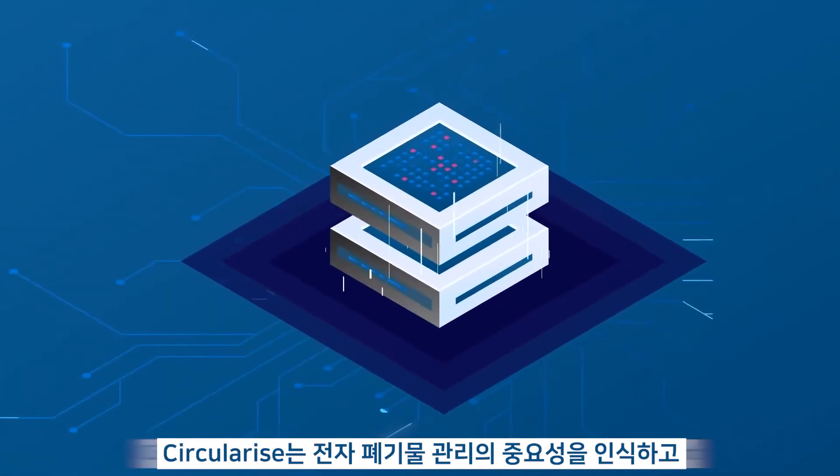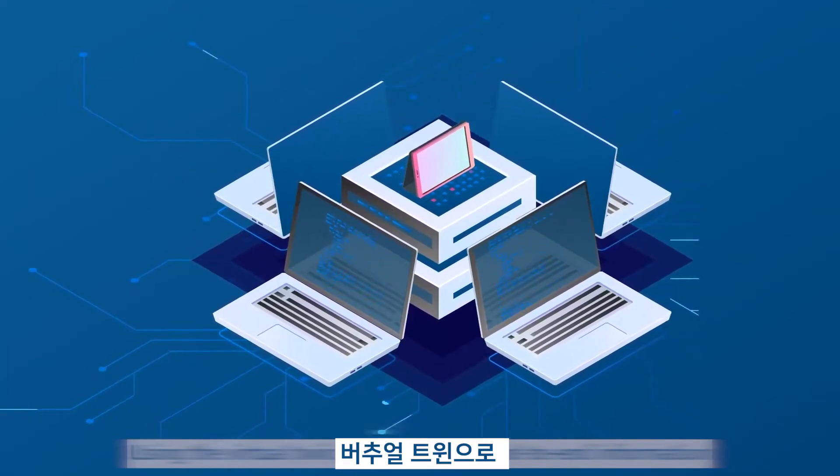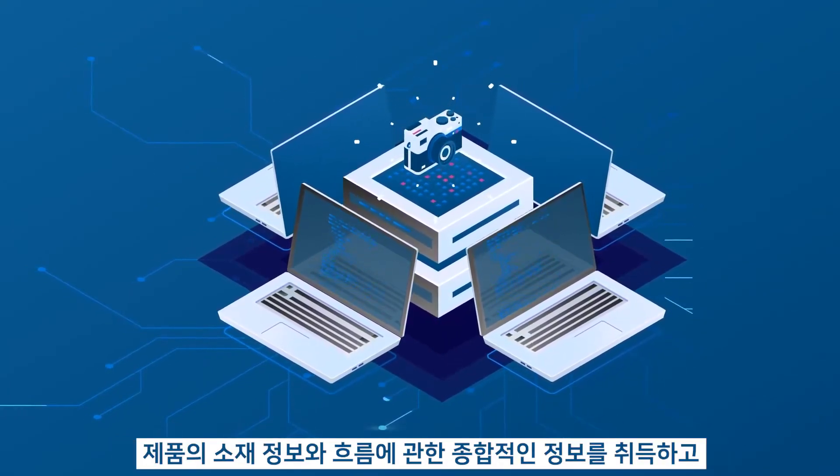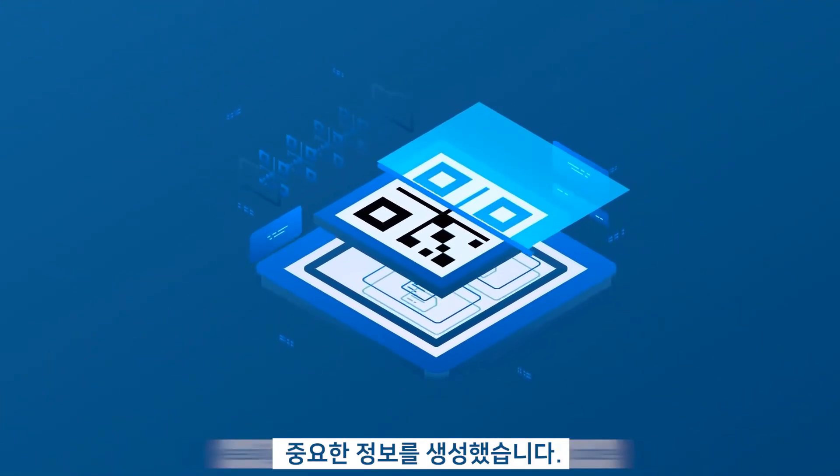Circularize paved the way for better e-waste management. Using the Virtual Twin, they captured end-to-end information on product material content and flow, and made this critical data easily available to recyclers via a QR code.